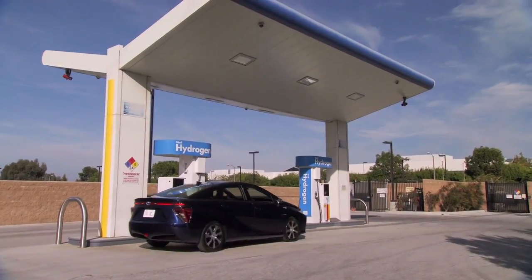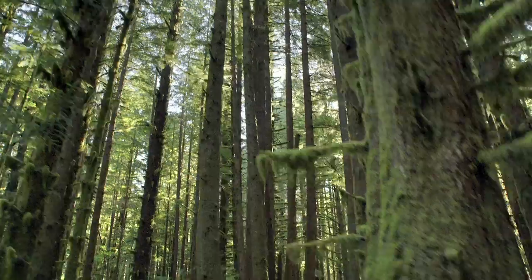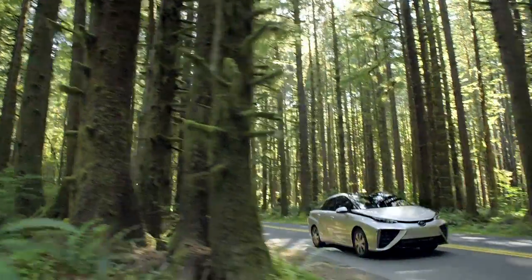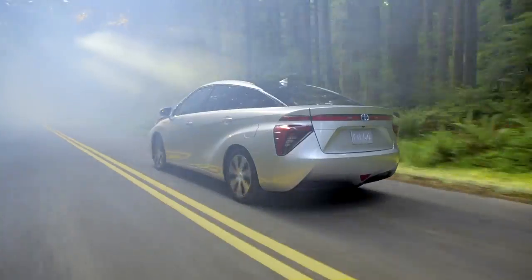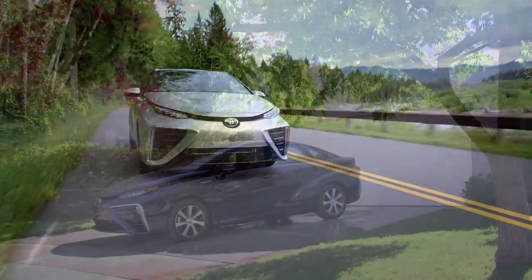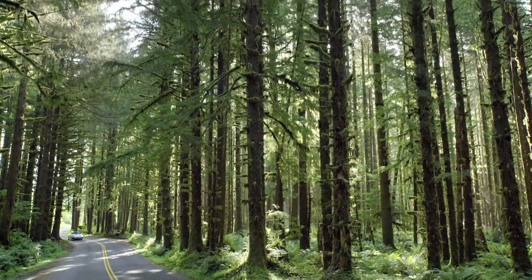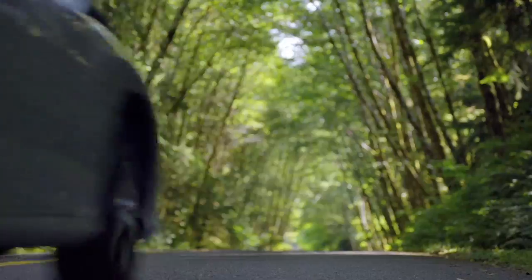On Thursday, we looked at how Toyota is tackling hydrogen fuel infrastructure challenges, as it prepares to launch a limited number of its 2016 Mirai fuel cell vehicles this fall. They'll be offered to Southern California buyers who live and work near the latest hydrogen fueling stations, of which two have been completed. Toyota expects ten to be open by the end of the year.